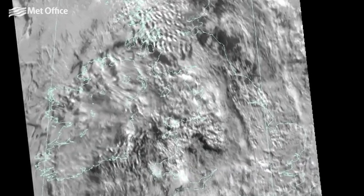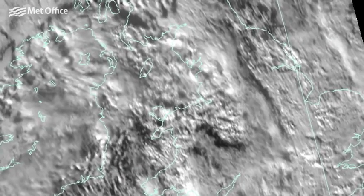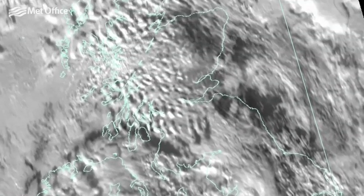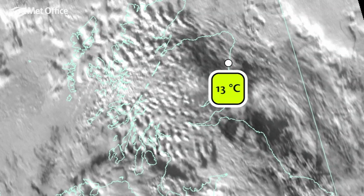January began with a mild and settled spell of weather, giving a temperature of 14.5 degrees Celsius at Colwyn Bay on the 2nd. It was also mild and dry in Scotland, with a temperature of 13 degrees Celsius recorded in Aberdeen.